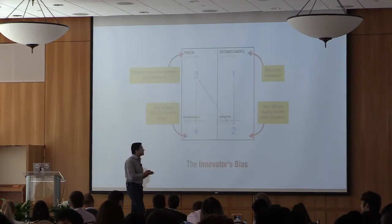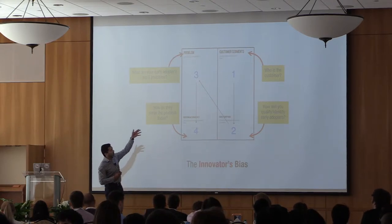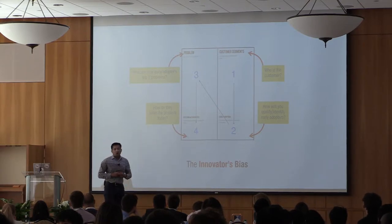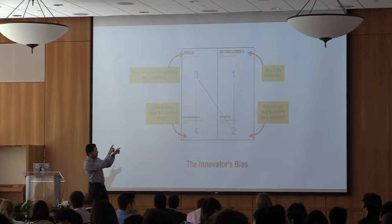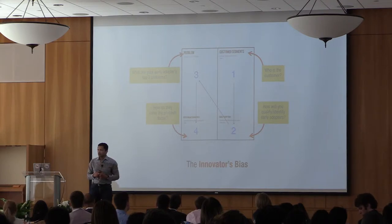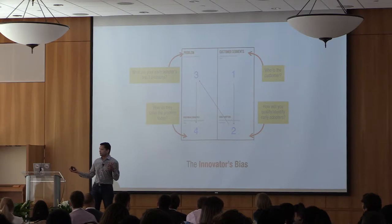When we come back to the canvas, we often start with our customers, identify early adopters, then ask what problems we can solve with our solution, then what are people using today. That's still the innovator's bias because we're just listing existing alternatives rather than studying them. Whenever I look at canvases — especially for people presenting tomorrow — it's very important to make sure the existing alternatives you list are really what your customers are using, not just a laundry list of who you think your competition is.